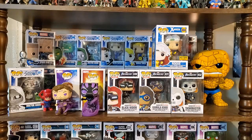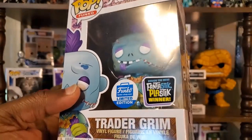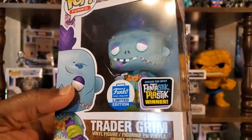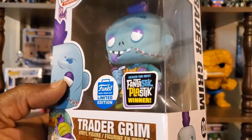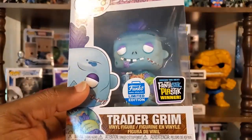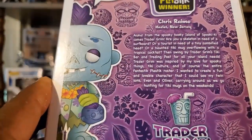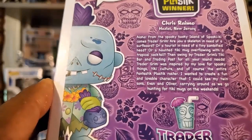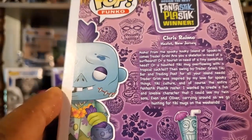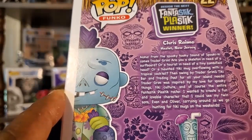And then the last pop we're going to look at here — this is moving away from Marvel, but this is another one I really liked the design of. This is a Fantastic Plastic runner-up winner — Trader Grimm. Funko had the Fantastic Plastic contest, and yeah, this is one of the runner-ups. I think it looks way better than the actual winner, just my opinion, but I think this one turned out really well. On the back of the Trader Grimm box, you do see the runner-up's name: Chris Ramo from New Jersey. It says, "Aloha from the spooky kooky island of Spooky Key, comes Trader Grimm. Are you a skeleton in need of a surfboard, or a tourist in need of a tiny zombified head or a haunted tiki mug overflowing with a tropical cocktail? Then swing by Trader Grimm's Tiki Bar and Trading Post for all your island needs."